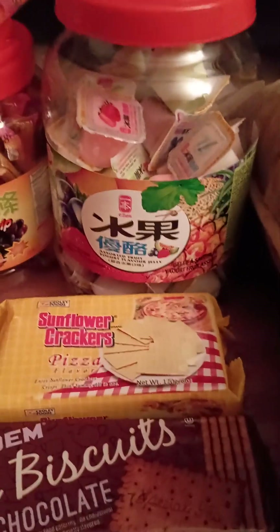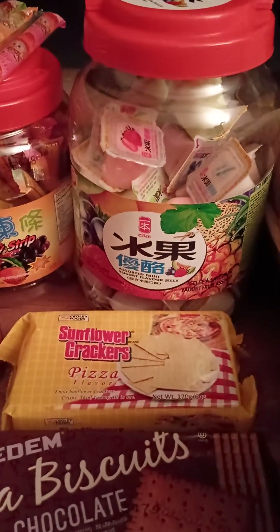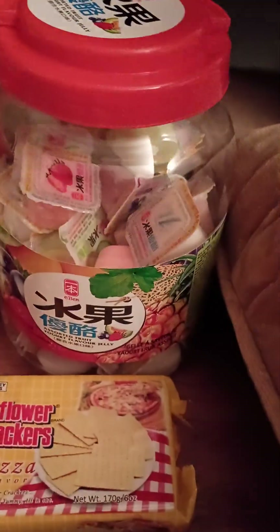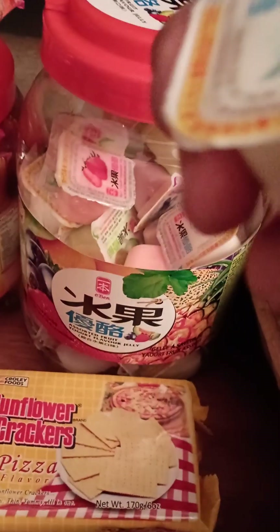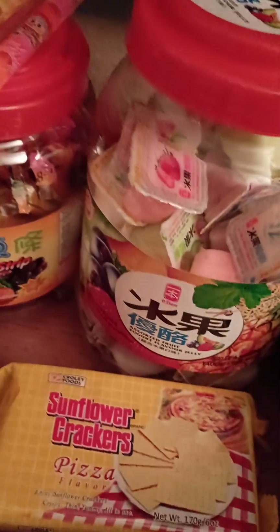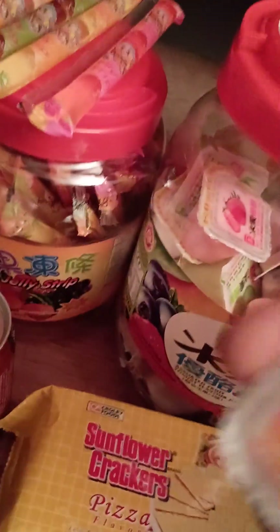They make a lot of these jelly-type jars — little packets of jelly — and this one happens to be a yogurt style. They've got some interesting flavors: strawberry, and this one I thought was kind of cool, it's a milk flavor, blueberry, and melon.